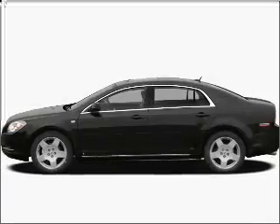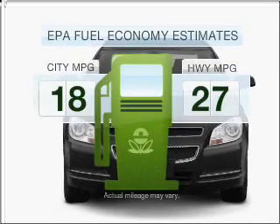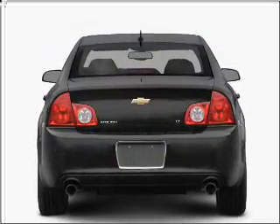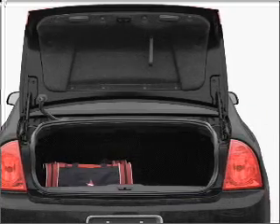Presenting the 2008 Chevrolet Malibu. If you're looking for an automobile with great attributes, look no further. Save your money. Make less trips to the gas station to fill your gas tank when driving this fuel-efficient vehicle with a solid six-cylinder engine connected to a smooth-shifting six-speed automatic transmission.